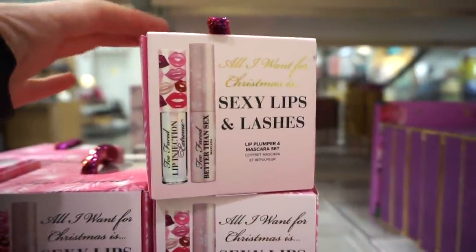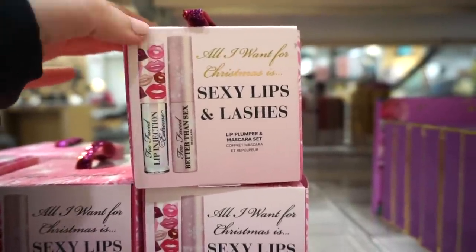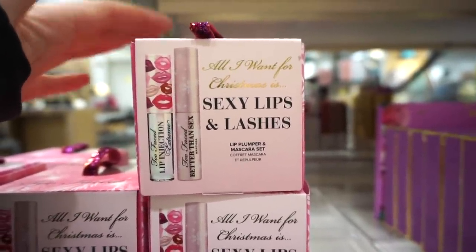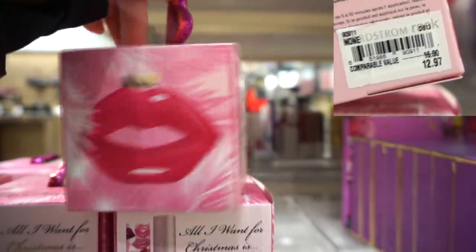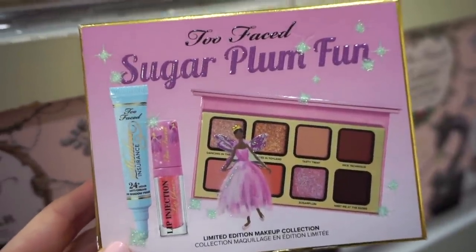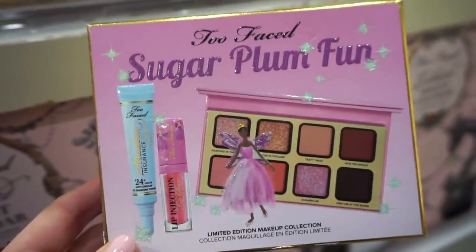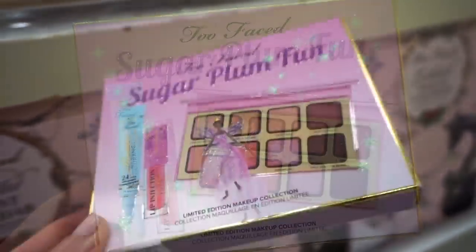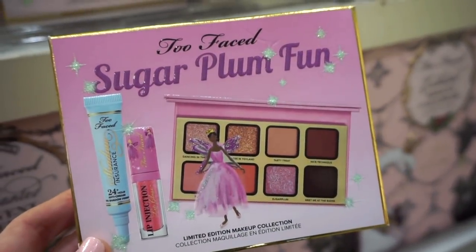This is super cute — it's the Lips and Lashes kit by Too Faced. We get a deluxe size mascara and a gloss, both in limited edition packaging in ornament form. They also have the Sugar Plum Fun palette by Too Faced — you get the palette, a gloss, and a shadow primer. It's $19.97, originally $42.